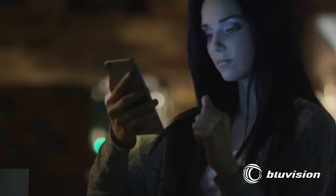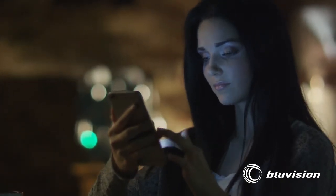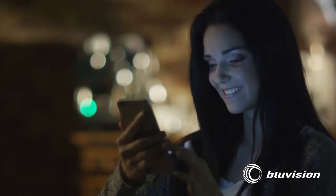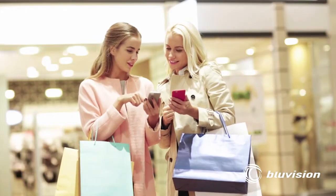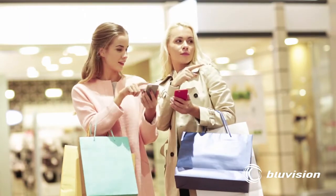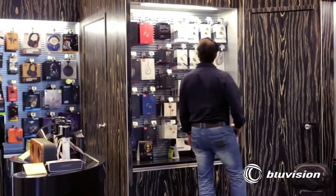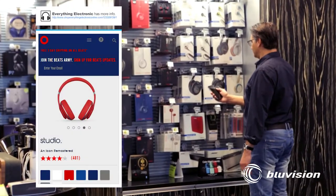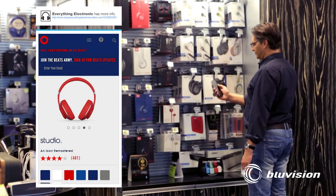Now, more than ever, marketing needs to be relevant to create moments that matter. BlueVision creates scalable beacon-powered mobile marketing, triggered anywhere a beacon is placed, and offers unique mobile moments for brands or monitoring alerts from inside the mobile screen and through BlueVision's cloud management platform.